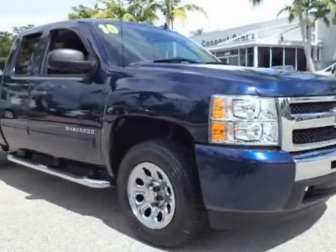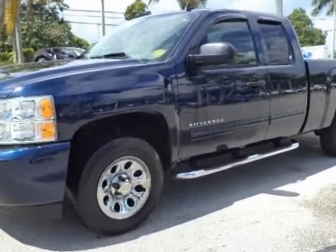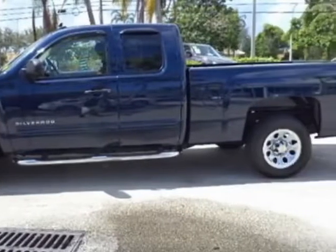Take a look at this 2010 Chevrolet Silverado 1500. This Silverado 1500 has just under 11,500 miles. For your protection, a warranty is available for this vehicle.